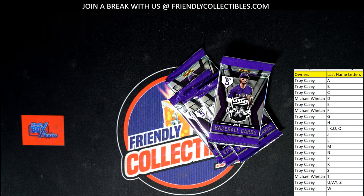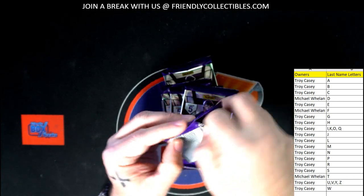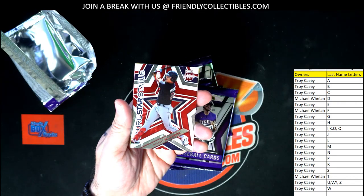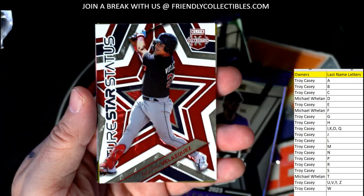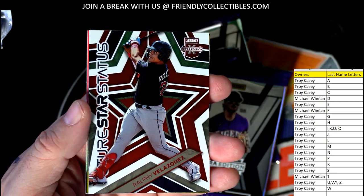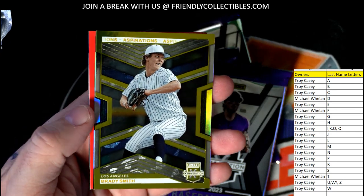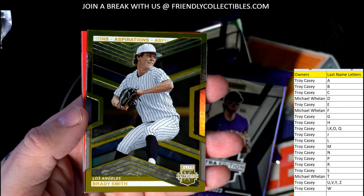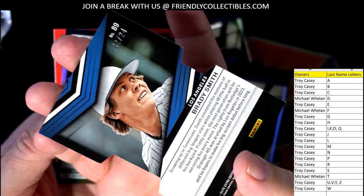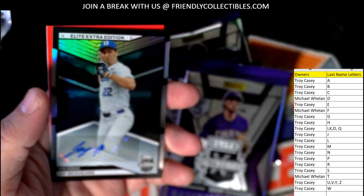This is going to be a lot of autographs in here — lots of autographs in this one. So we have the Future Star status Velasquez going to Troy, and then we have a Brady Smith die cut numbered to 24 — it's two of 24 — Brady Smith going out to Troy.